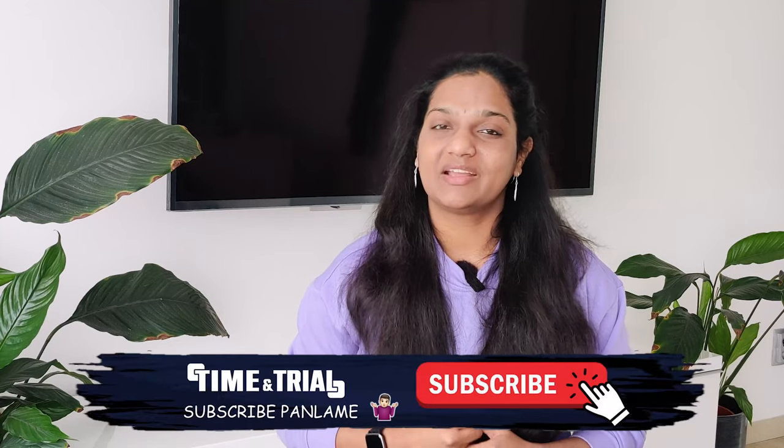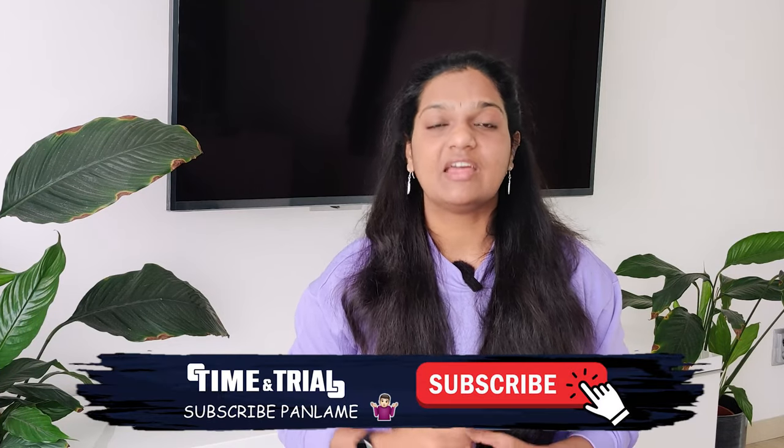This video is very informative and useful. Please like and share with your friends and family, and subscribe to our channel. Please follow us on social media so we can post more videos and content. See you in the next video. Bye!